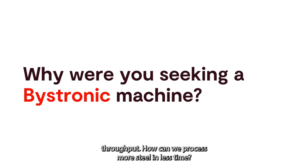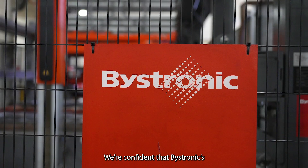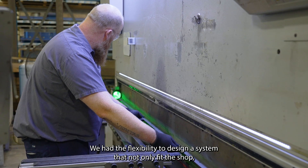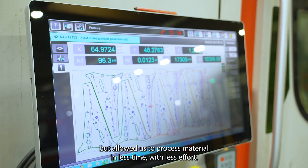We were looking for more throughput — how can we process more steel in less time? We're confident that Bystronic's diverse range of material handling systems would provide the ideal solution. We had the flexibility to design a system that not only fit the shop but allowed us to process more material in less time with less effort.